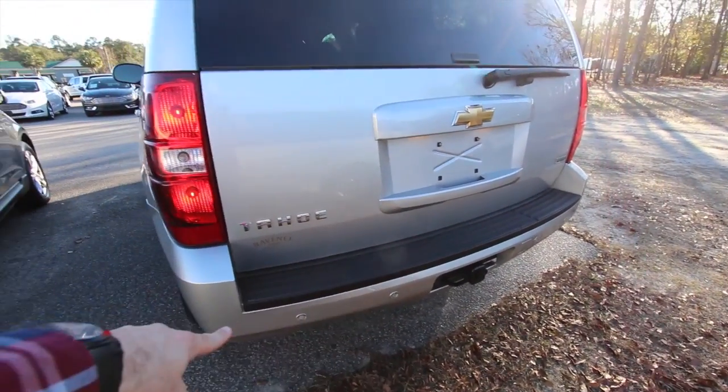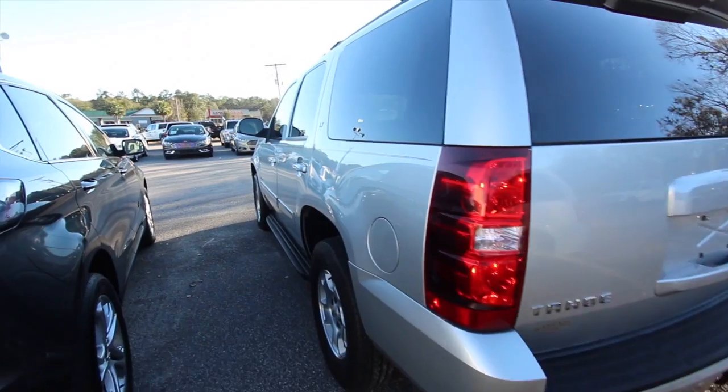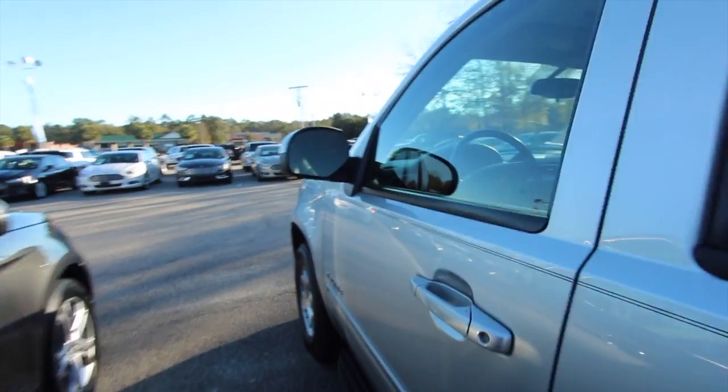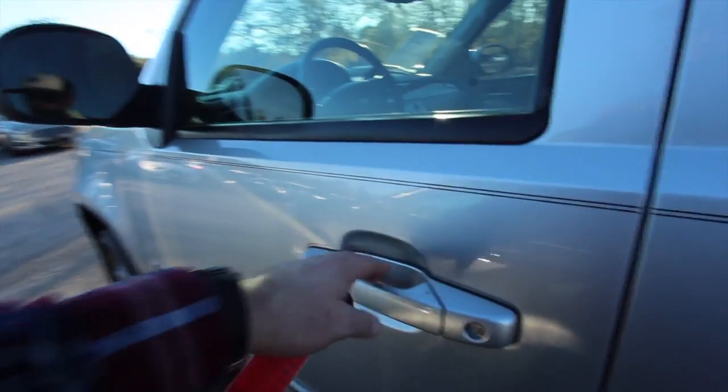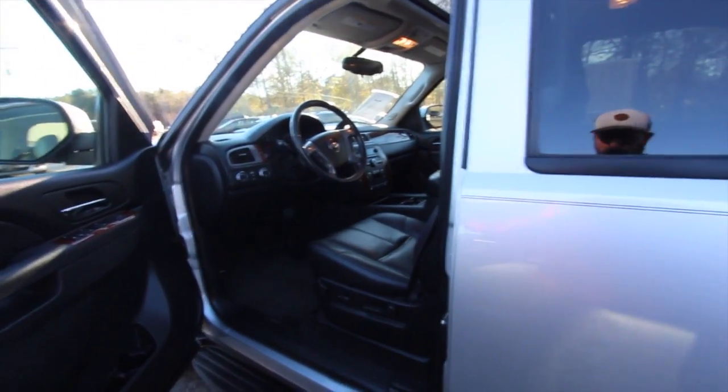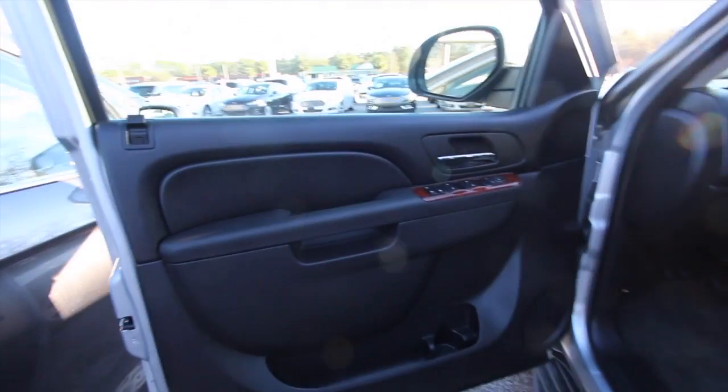Tow package on the bottom right there. Backup sensors for you. Again, as you can see in the video, the body on this thing is nice and clean. If I would have seen a major dent, ding, or scratch, I'd point them out to you. Tiny little minor ones I don't really point out because sometimes it's hard to see them, but if I see them, I will point them out.